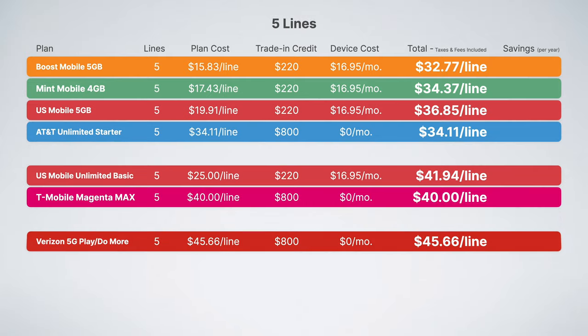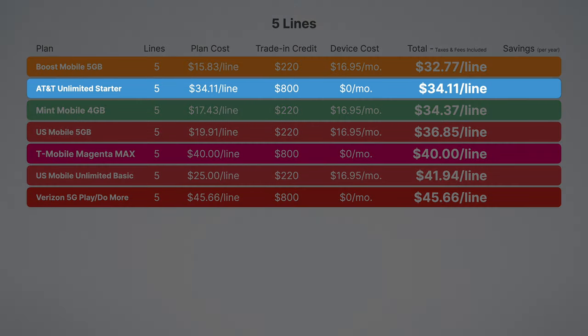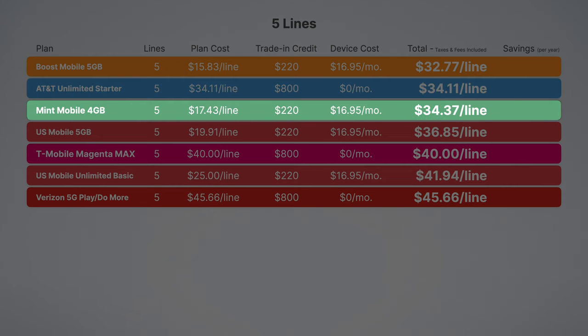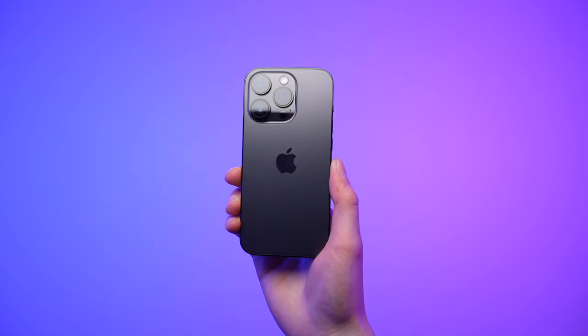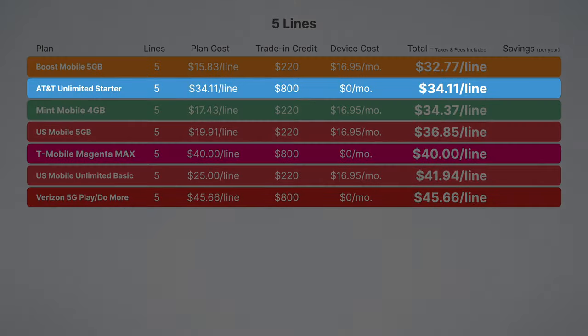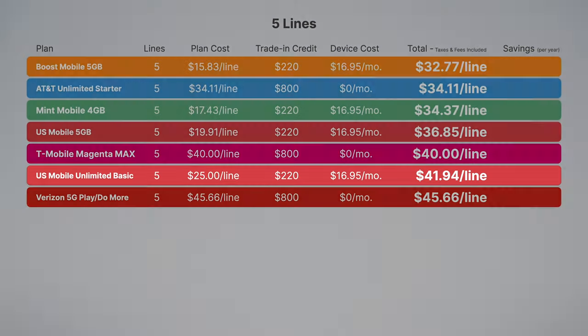Moving on to five lines, we get our final contenders. Sorting by price, we can see the unimaginable: AT&T Unlimited Starter is now cheaper than Mint Mobile's four gigabyte plan. You can now get a plan with truly unlimited data that gives you a free phone every three years for less than the cost of a cheap prepaid plan. My top three picks for families of five are AT&T Unlimited Starter, T-Mobile Magenta Max, and US Mobile Unlimited Basic.